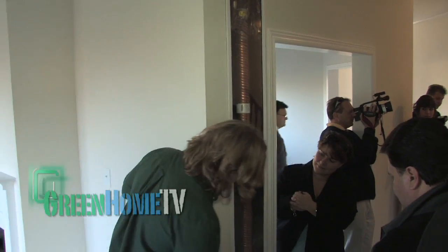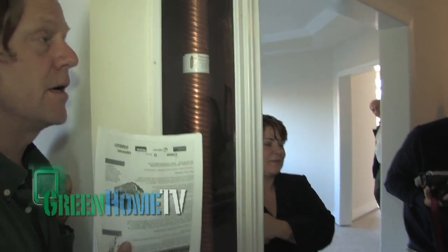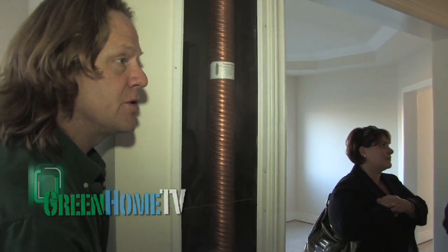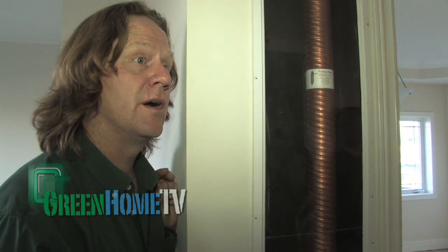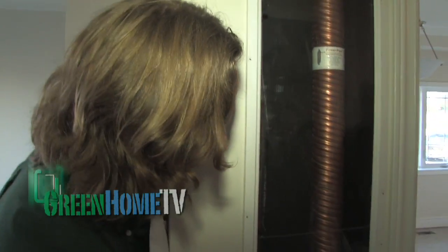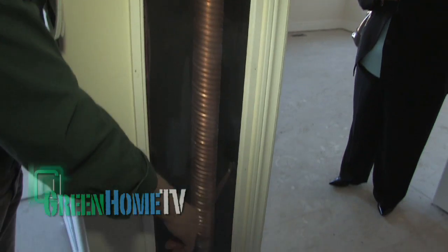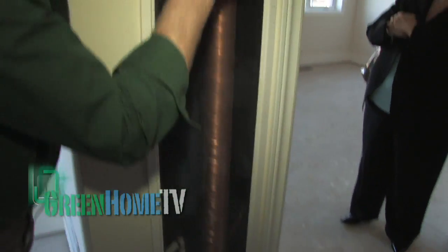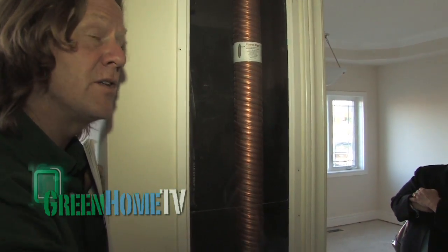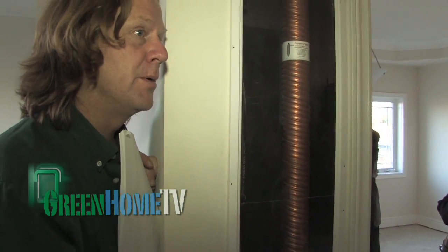This isn't funky art — it's drain water heat recovery. These are connected to the two bathrooms upstairs. When the shower water goes down the tube, 60% of that energy is used to preheat the hot water tank downstairs. It's a low-tech technology — when you turn on the shower faucet you're feeding the hot water tank, and the water coming from the street goes from 10 degrees Celsius to 30 degrees Celsius, raising the temperature before it goes to the conventional tank.